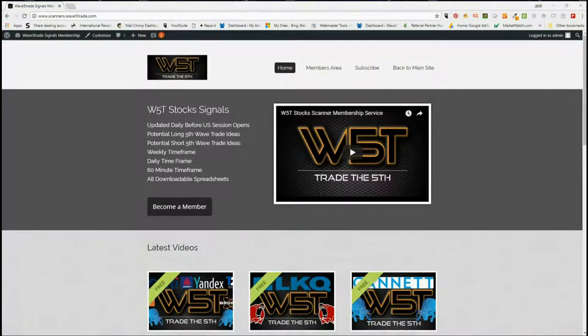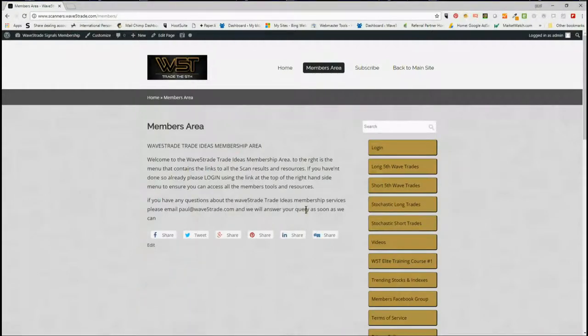Hi, this is Paul from wave5trade.com and this is my daily stock signals video for Monday the 18th of June. As usual, I'm just going to set up one of the signals from our hundreds that our members get every single day. In our members area, our members get the choice to download spreadsheets for signals for long fifth wave trades.